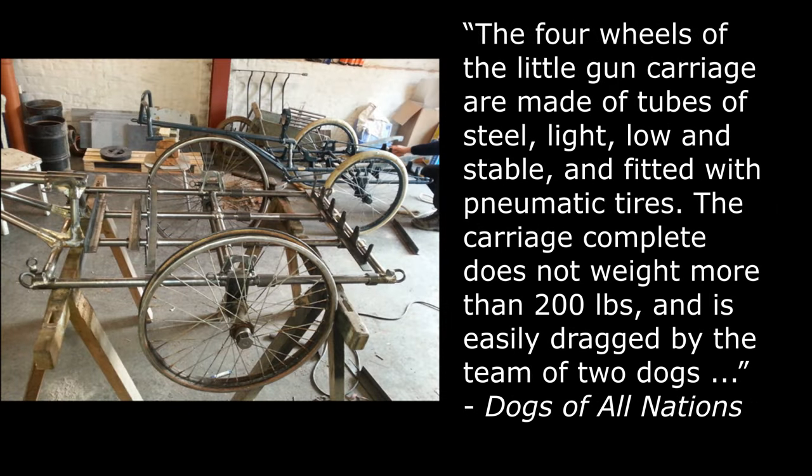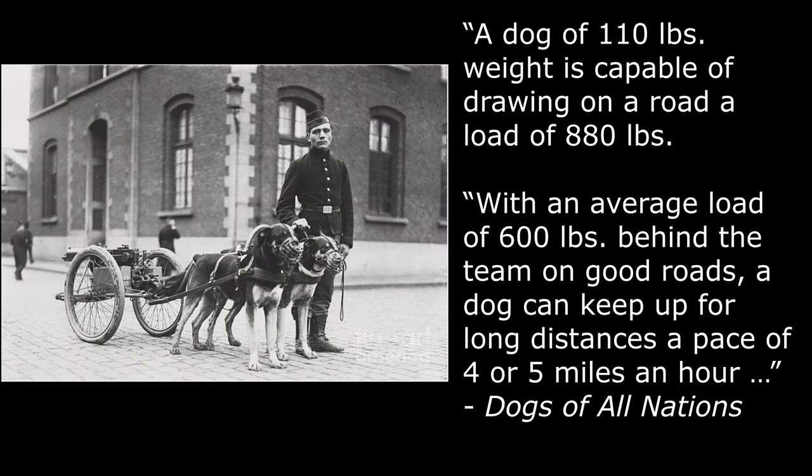The four wheels of the little gun carriage are made of tubes of steel — light, low, and stable — and fitted with pneumatic tires. The carriage complete does not weigh more than 200 pounds and is easily dragged by the team of two dogs. A dog of 110 pounds weight is capable of drawing on a road a load of 880 pounds. With an average load of 600 pounds behind the team on good roads, a dog can keep up for long distances a pace of four or five miles an hour.